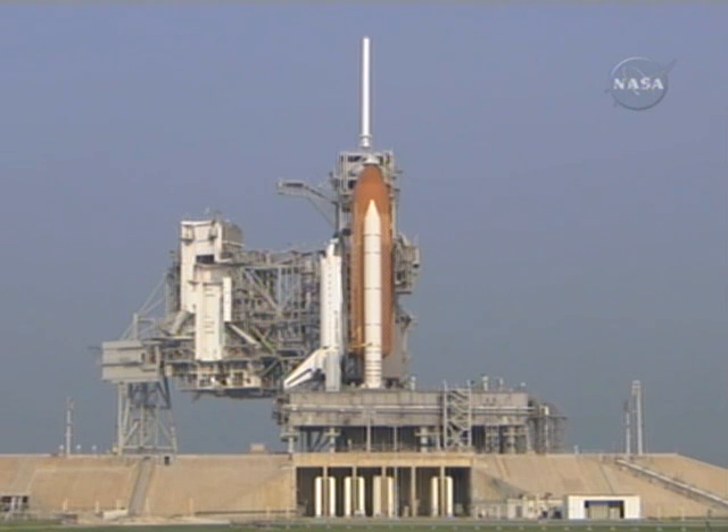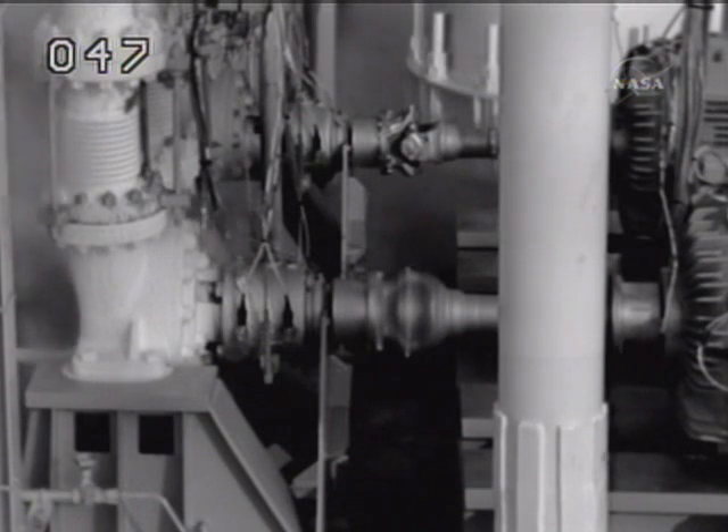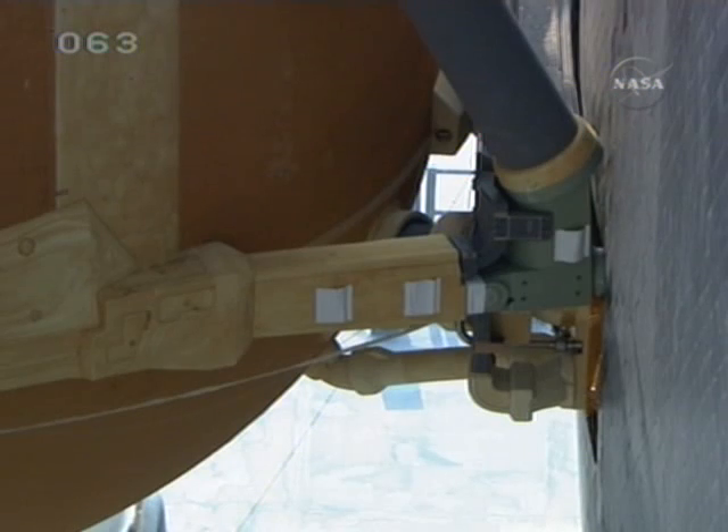Later this evening, the 535,000 gallons of liquid oxygen and hydrogen will pass through Endeavour to the three space shuttle main engines and help propel her into orbit. Again, the tanking operations began at the earliest possible opportunity this morning at 8:11 Eastern Time. Everything is looking good and on target for completing the tanking operation in about three hours.